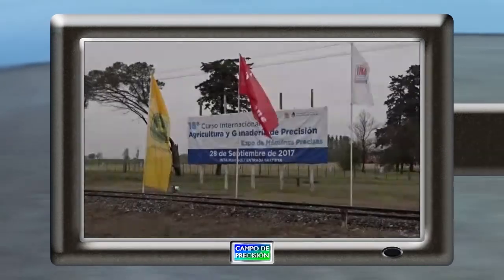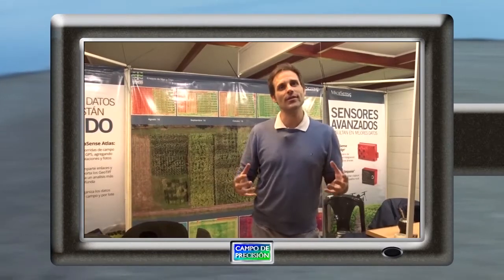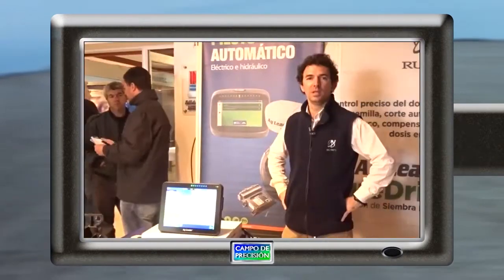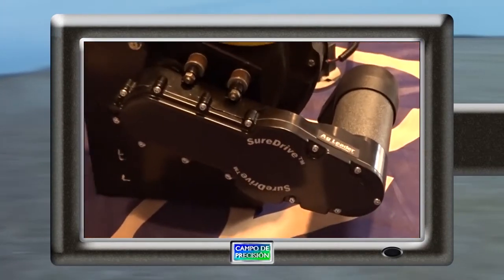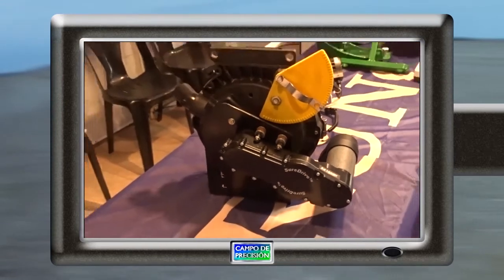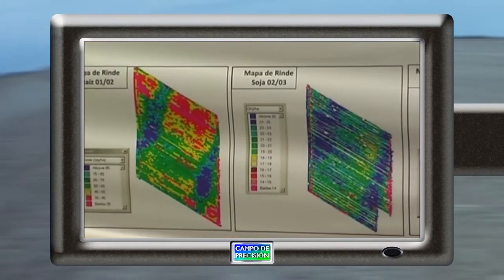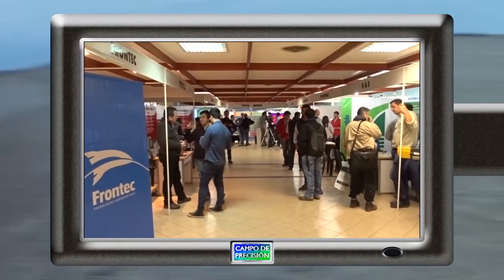Estos son los contenidos para nuestro programa de hoy. En el curso de Manfredi, conversamos con la gente de FotoAérea sobre los nuevos drones y servicios que ofrece. Revisamos los motores eléctricos Shure Drive para cuerpos de siembra que la empresa Runco expuso en Manfredi. Nos interiorizamos sobre las estrategias de delimitación y manejo por ambientes que aplica una consultora de Río Cuarto.